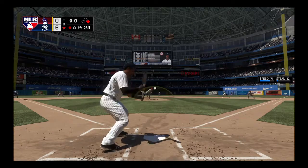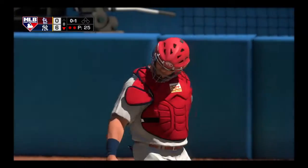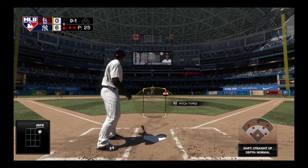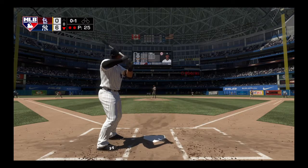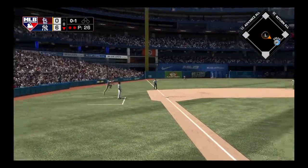First pitch coming — runners on the move for second — strike called. Now the throw down — and they got him! Boy, Molina put that one right where it needed to be. In my opinion it all came down to the catcher's footwork on that throw — just perfect. You have to use your feet to get your body into a good throwing position for an accurate throw, and he did it just right. And he nabs another baserunner.